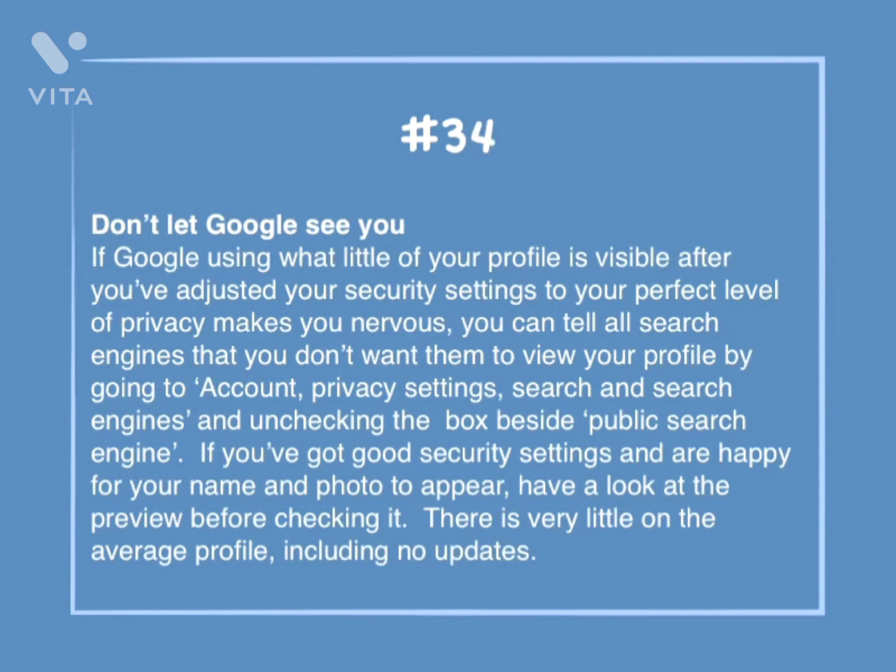Number 34: Don't let Google see you. If Google using what little of your profile is visible after you've adjusted your security settings makes you nervous, you can tell all search engines that you don't want them to view your profile by going to Account, Privacy Settings, Search and Search Engines, and unchecking the box beside Public Search Engine. If you've got good security settings and are happy for your name and photo to appear, have a look at the preview before checking it. There is very little on the average profile, including no updates.